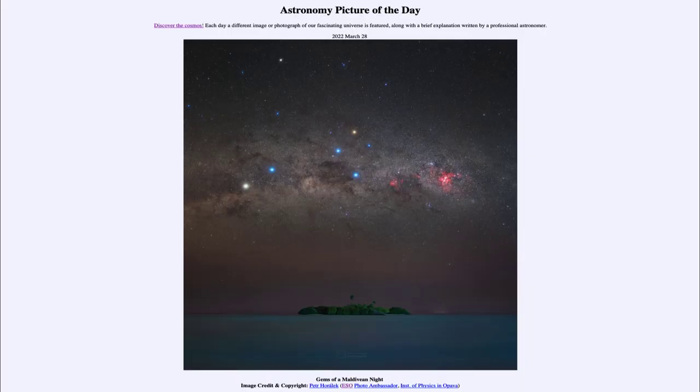Greetings and welcome to the Introduction to Astronomy. One of the things that I like to do in each of my introductory astronomy classes is to begin the class with the Astronomy Picture of the Day from the NASA website, that is apod.nasa.gov/apod. And today's picture for March 28th of 2022 is titled Gems of a Maldivian Night.